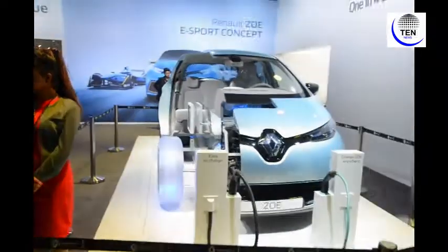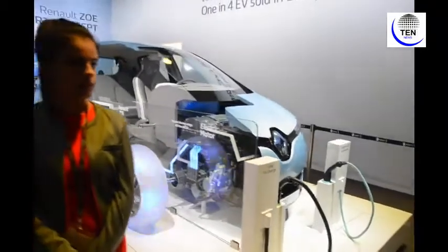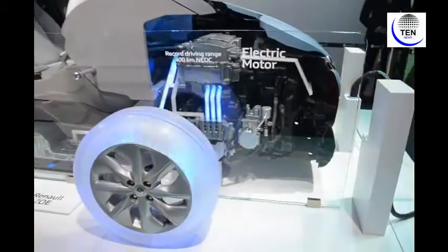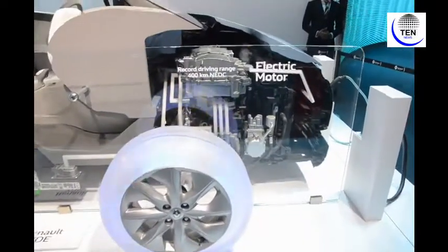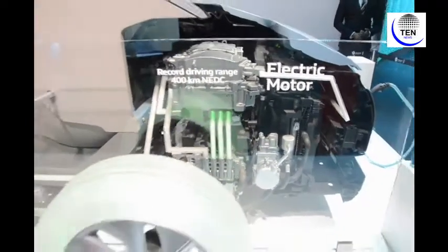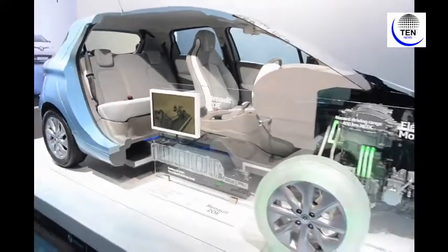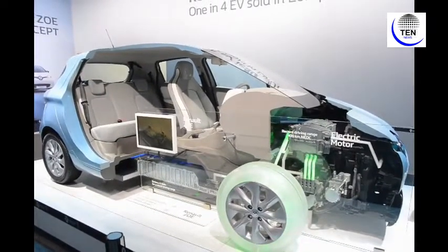Renault is also a market leader in the electric vehicle segment in Europe. As per the statistics, every fourth electric vehicle sold in Europe is a Renault. At Auto Expo 2018, Renault has exhibited its Renault ZOE model, which is a battery-efficient, energy-recovery and low-energy-consumption model that can achieve a record driving range of 400 km NEDC. This vehicle has a battery of 41 kWh for that record driving range.